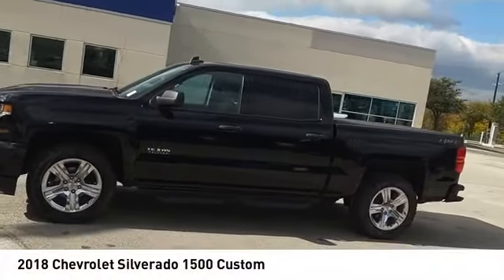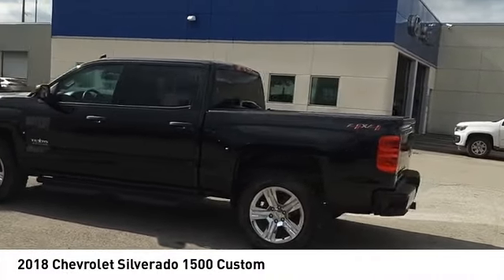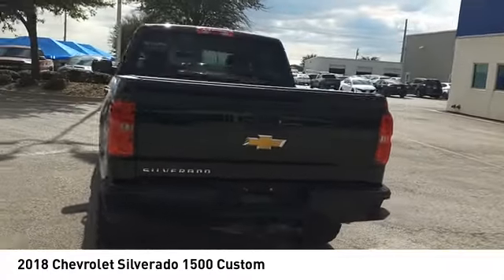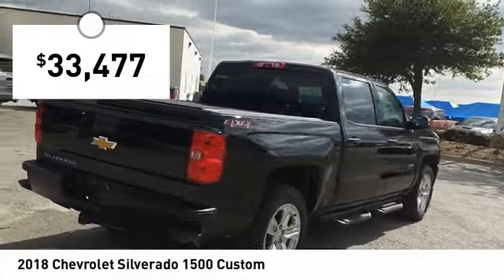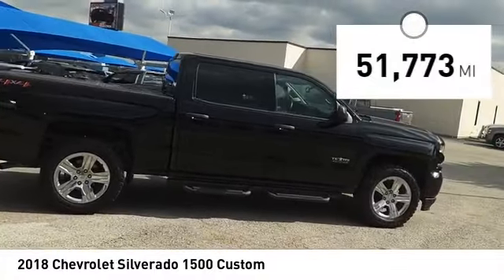You are going to love the 2018 Silverado 1500. The Chevy Silverado 1500 has the lowest cost of ownership of any full-size pickup and is priced below $35,000. This vehicle has less than 55,000 miles.